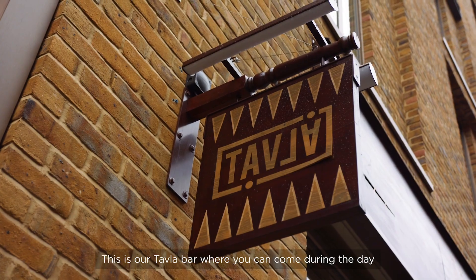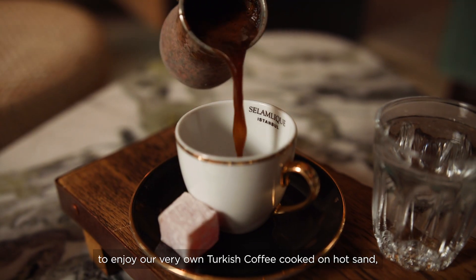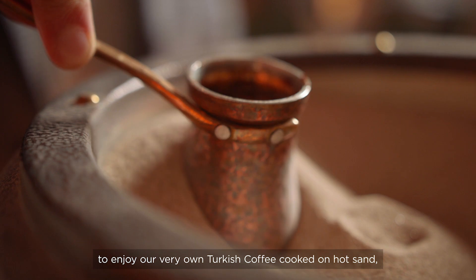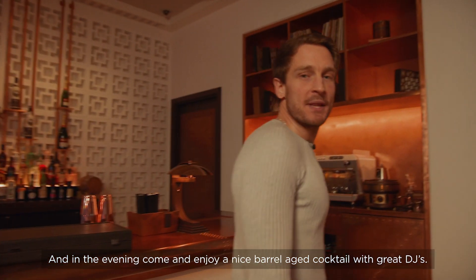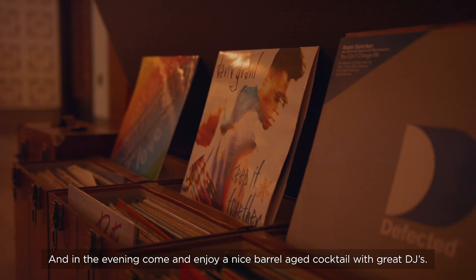This is our Tavla bar, where you can come during the day to enjoy our very own Turkish coffee cooked on hot sand and play a game of backgammon. And in the evening, come and enjoy a nice barrel-aged cocktail with great DJs.